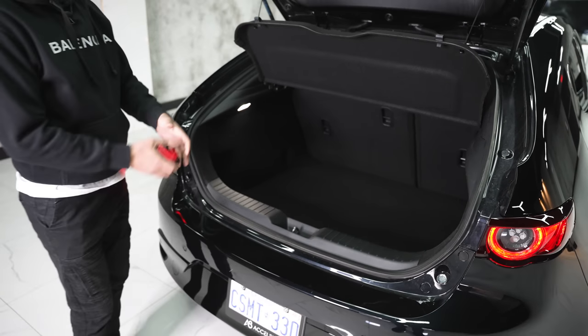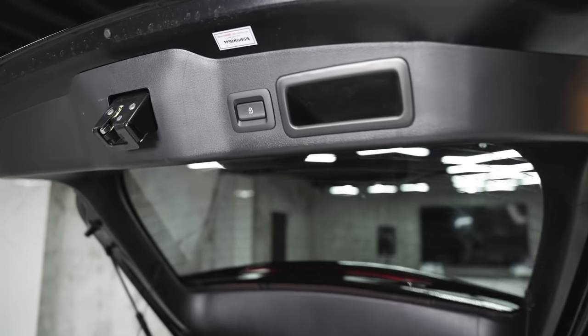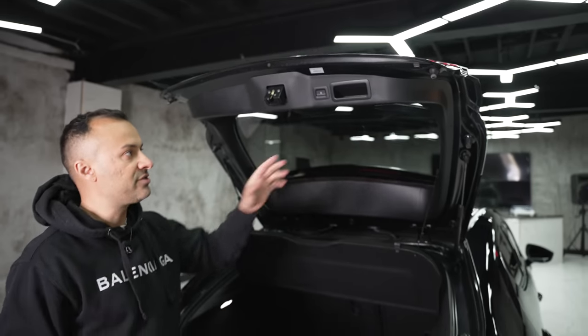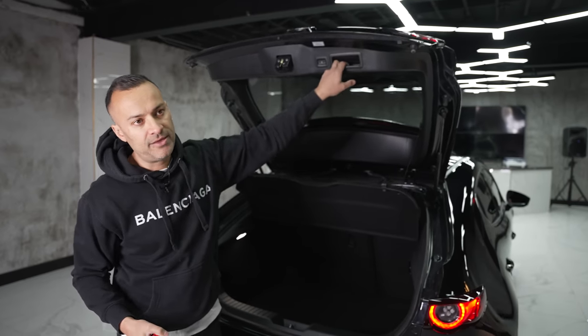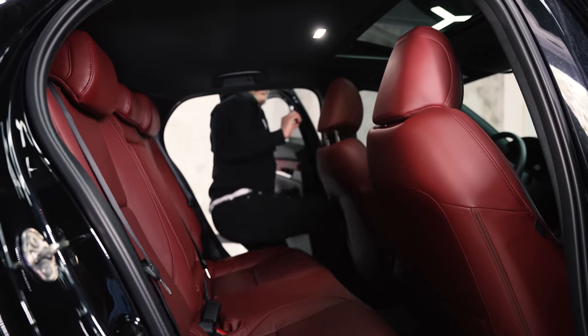When closing the trunk it has a lock button that looks like a power tailgate button — but it's just to lock the doors. You close the trunk manually and hit the button and it locks everything.